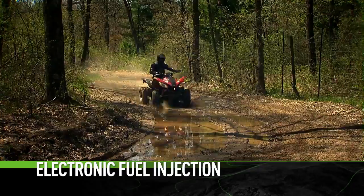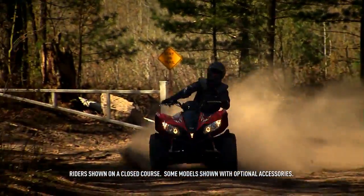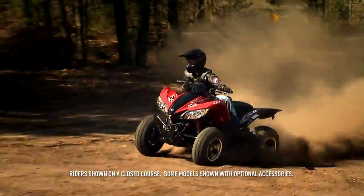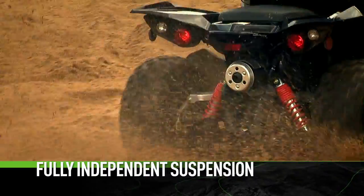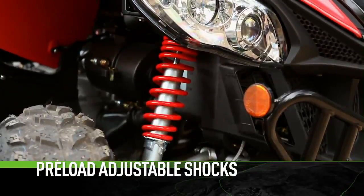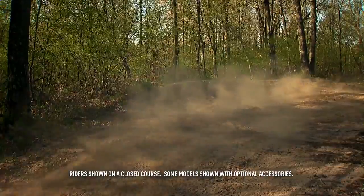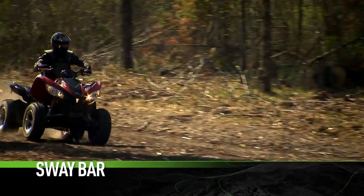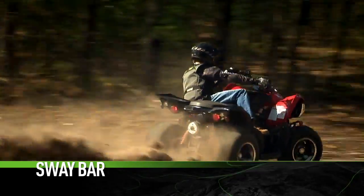advantage in cold temperatures, high altitudes, and sticky humidity. The engine is mated to a super strong, featherweight chassis boasting fully independent A-arms both front and rear, and five-way preload adjustable shocks. For the record, that's seven inches of suspension travel. A sway bar keeps the rear end planted during aggressive cornering.